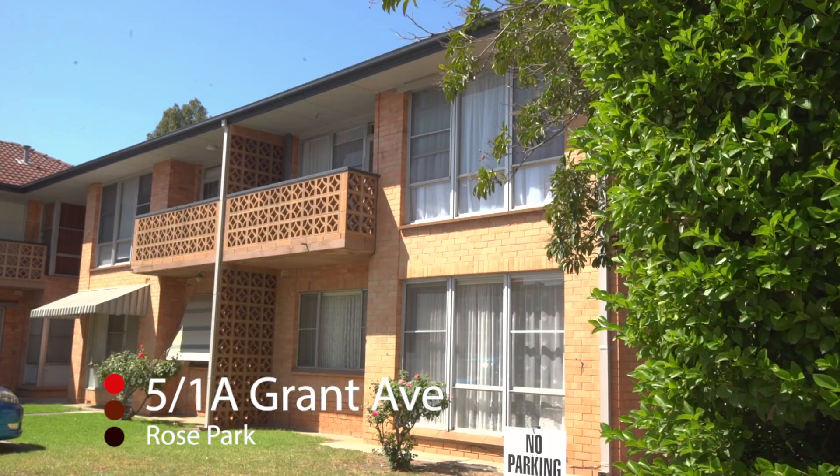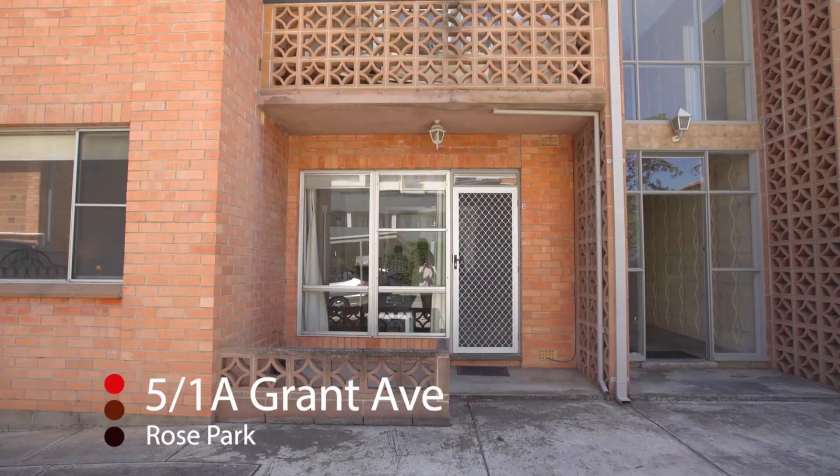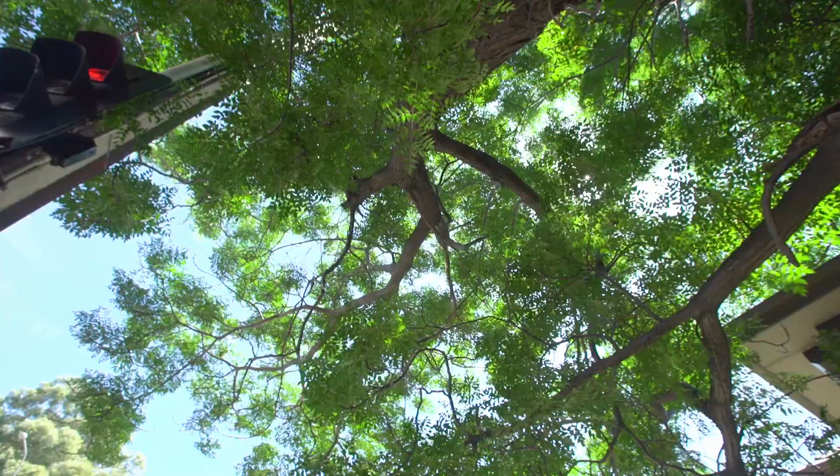Hi, I'm Kim Martin from Tanner Real Estate and today we're at Unit 5, 1A Grant Avenue, Rose Park. Surrounded by million-dollar houses, this is located in one of Adelaide's most prestigious suburbs, with Rose Park Primary School just within walking distance of your front door.